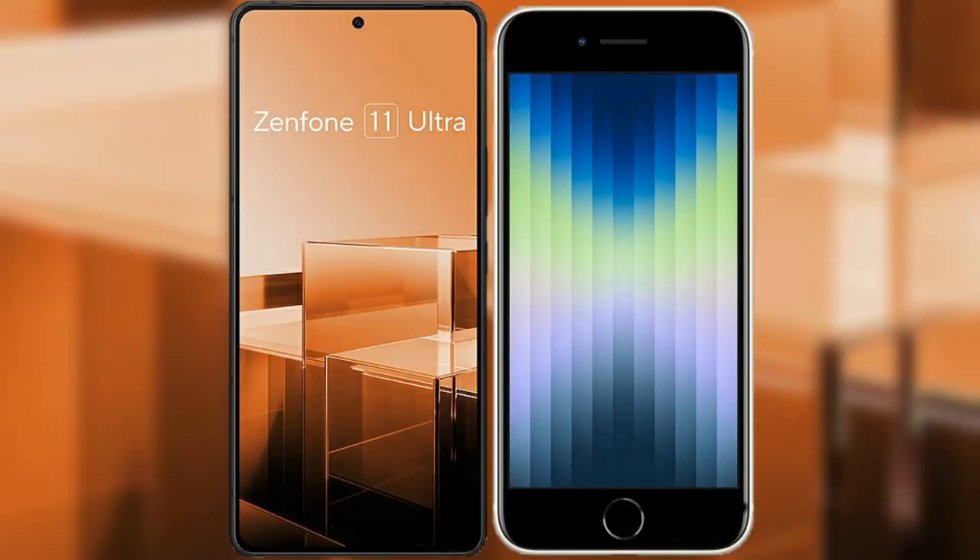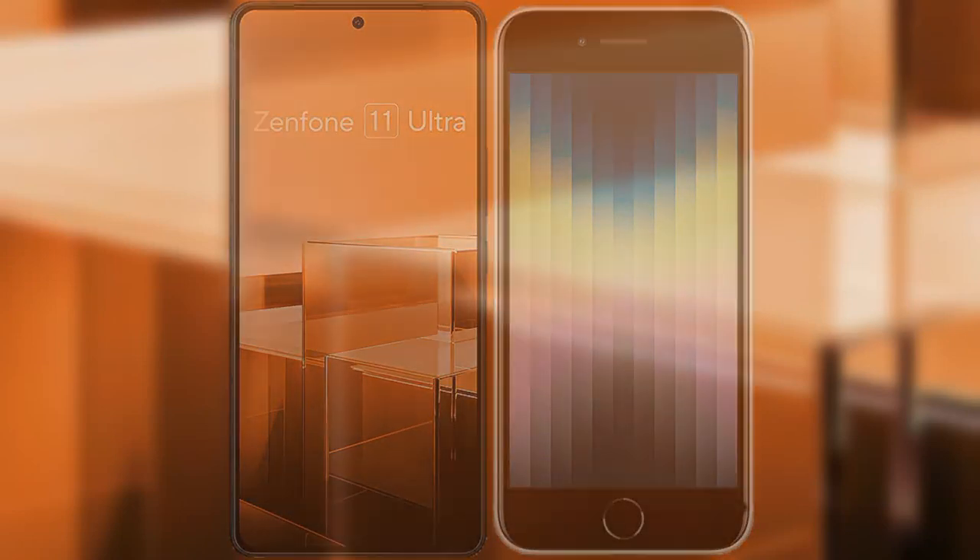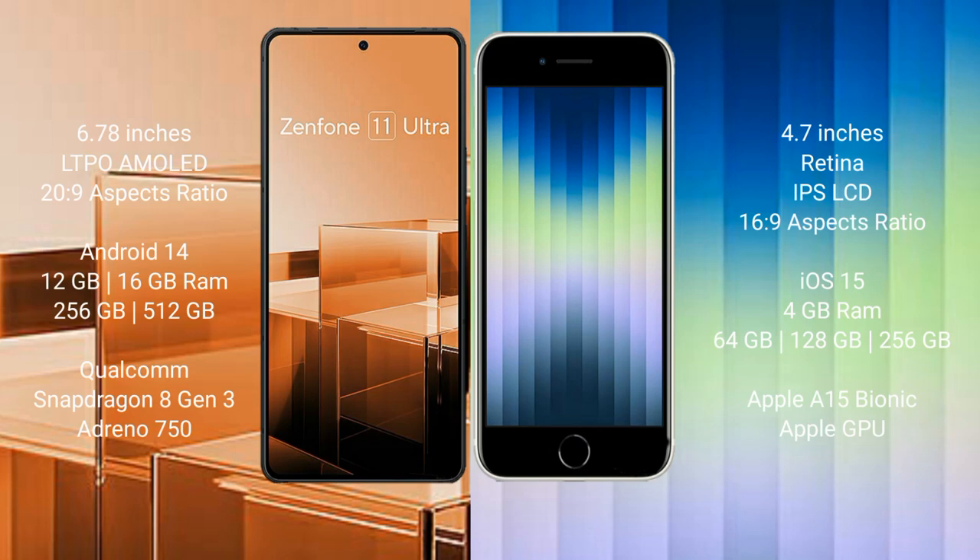I will compare the new Asus Zenfone 11 Ultra with iPhone SE. Asus Zenfone 11 Ultra comes with a 6.78-inch LTPO AMOLED display and a 6.0 aspect ratio of 20:9. iPhone SE comes with a 4.7-inch Retina IPS LCD and a 6.0 aspect ratio of 16:9.